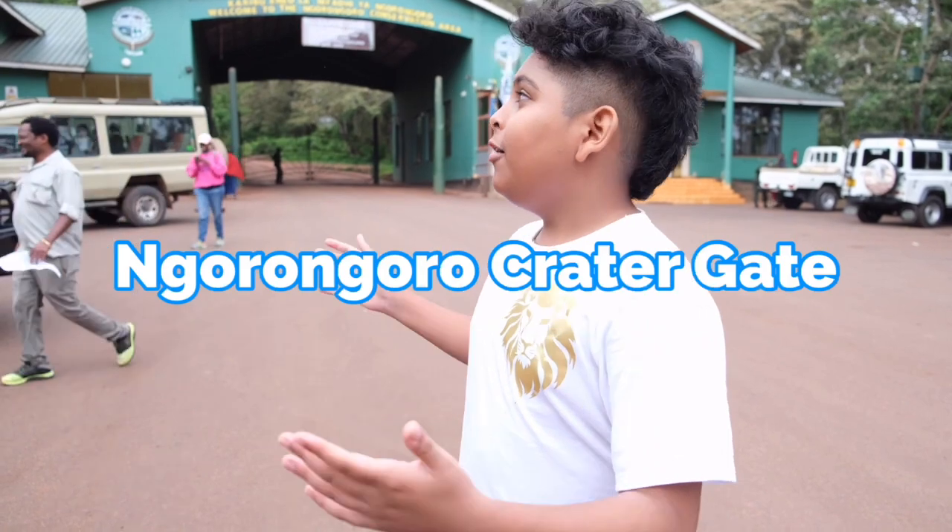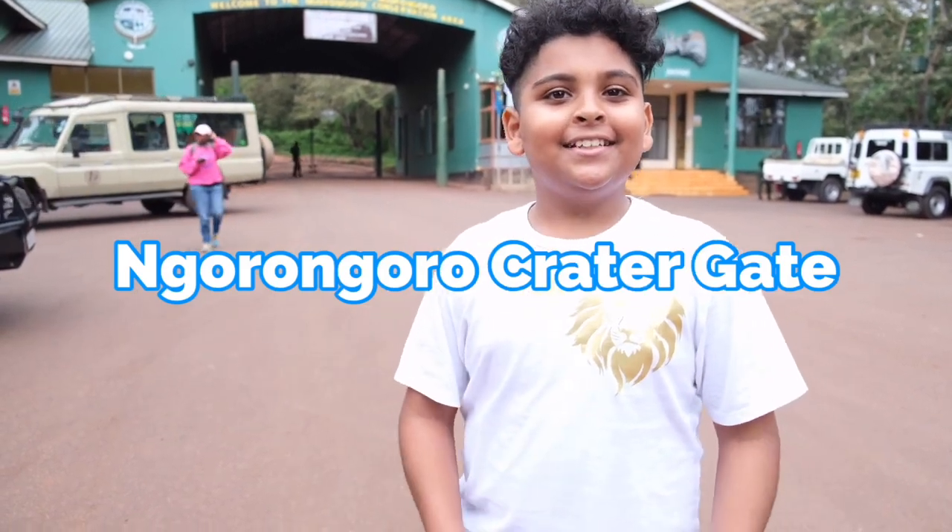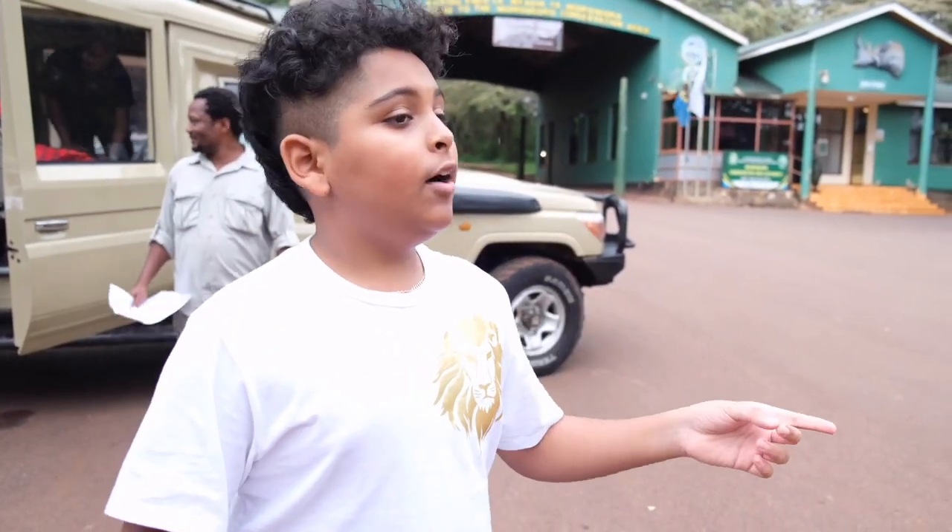Hey guys, after a long drive we have finally gotten to the Ngorongoro Crater gate and I'm really excited, so let's go check it out. When you come here the first thing you'll see is a lot and a lot of baboons.